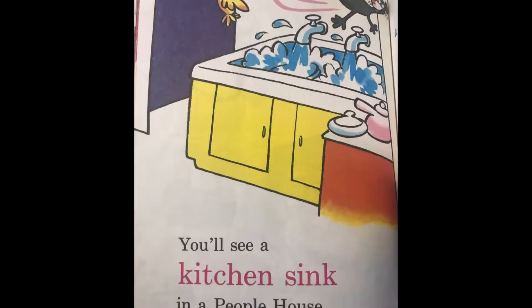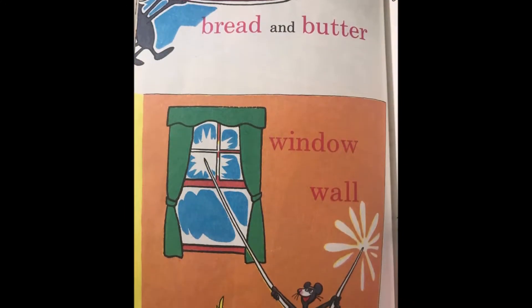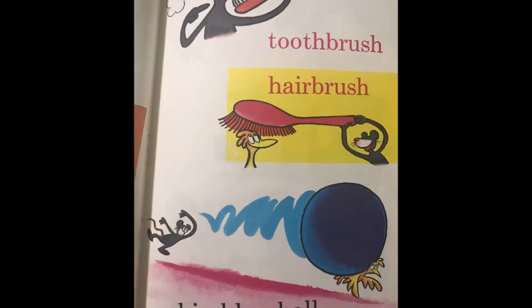You'll see a kitchen sink in a people house, a shoe and a sock, and a clock, said the mouse. Bread and butter, window, wall, toothbrush, hairbrush, big blue ball.